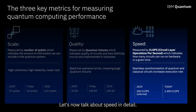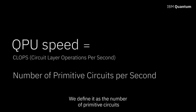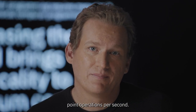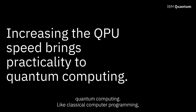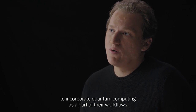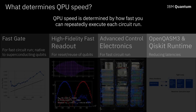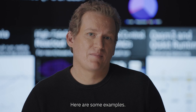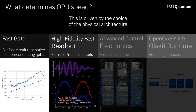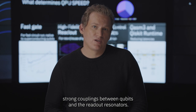As quantum computing evolves, we start to care more about the useful work our systems can do in a reasonable time. We define QPU speed as the number of primitive circuits that can be processed in a second — similar to flops in classical computing. Improving QPU speed is the key to practical quantum computing. Like classical computer programming, quantum programming requires running many circuits. A reasonable QPU speed will allow a user to incorporate quantum computing as part of their workflows. QPU speed is determined by how fast you can repeatedly execute each circuit run. Superconducting qubits naturally offer fast gate operations and readout because we can engineer strong couplings between qubits and the readout resonators.